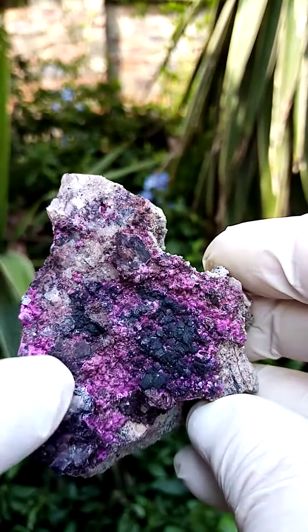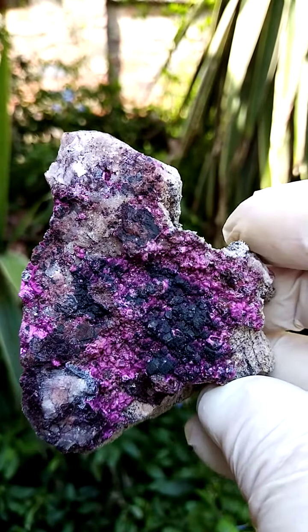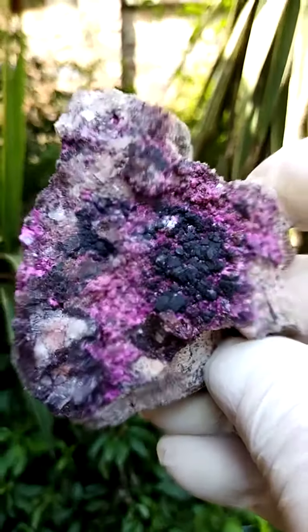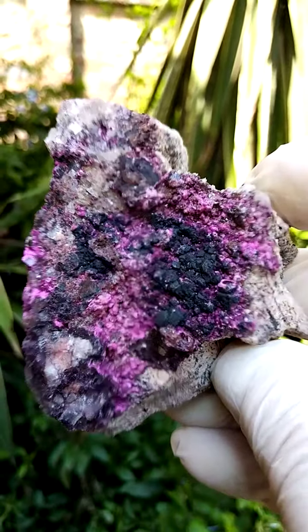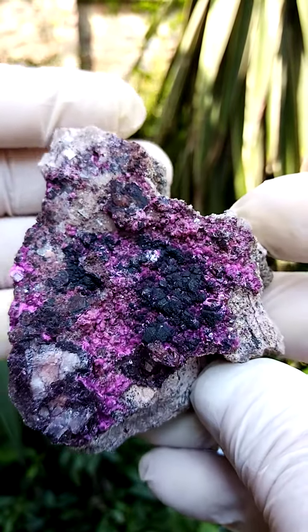The black dusting across some of them would be heterogenite, most likely, which would be waxy black botryoids. So from a display point of view, let me just take you very close in here — very aesthetic piece and a good size, a palm-sized specimen, maybe a broad palm.